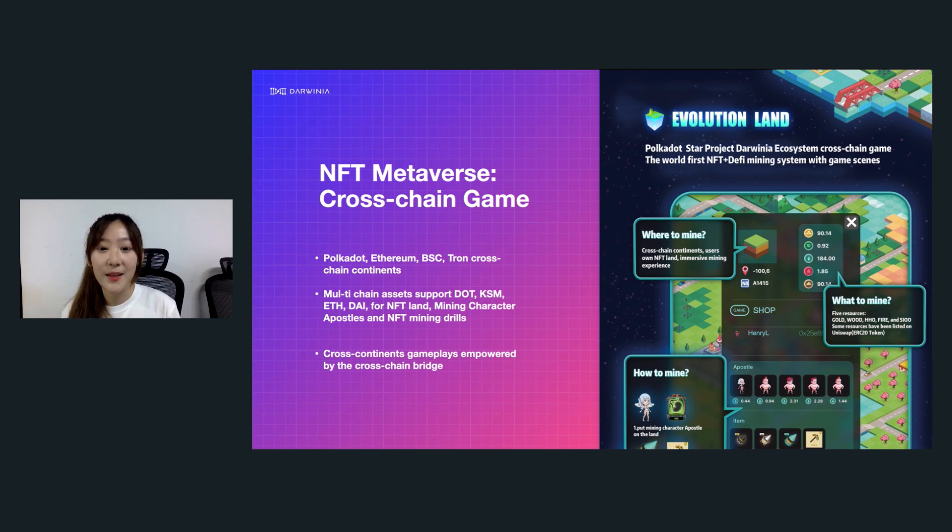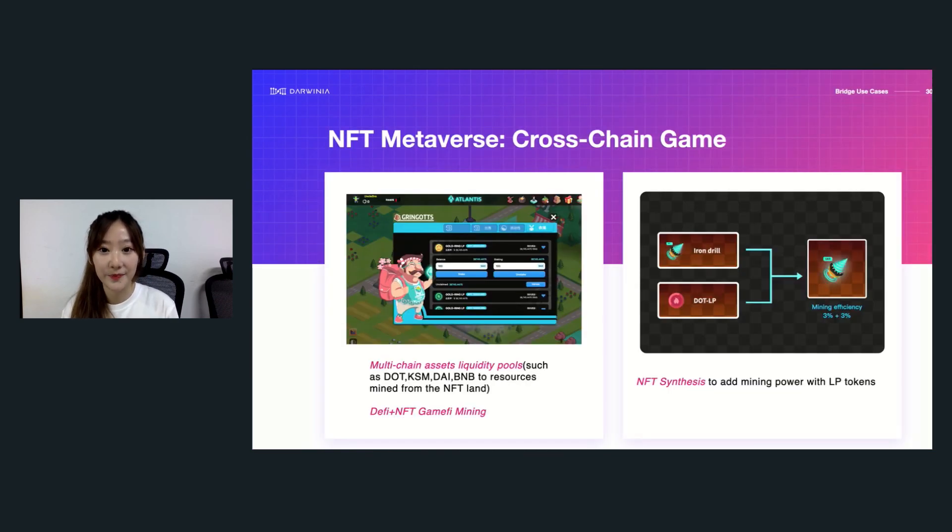Three key questions: what to buy — users can pay multi-chain assets such as DOT, ETH, DAI, Kusama, and BNB to purchase a piece of NFT land. What to mine — they can mine five different resources from the NFT land, which are actual tokens. And how to mine — users can place mining apostles and different mining tools like drills on the piece of NFT land. Something more amazing about Evolution Land: users can actually add liquidity to the DeFi pool within the game — for example, a trading pair of gold mined from the land to RING. And the LP token can further synthesize into higher-level mining drills from a basic drill like an iron drill.